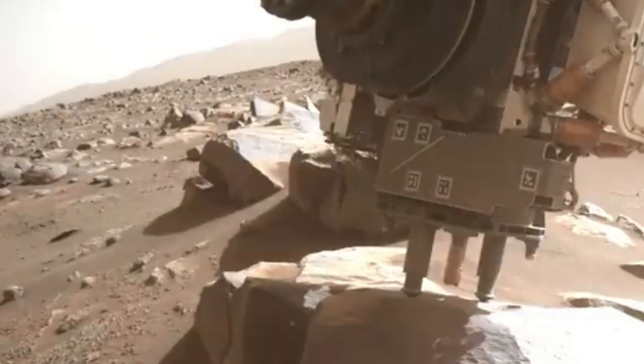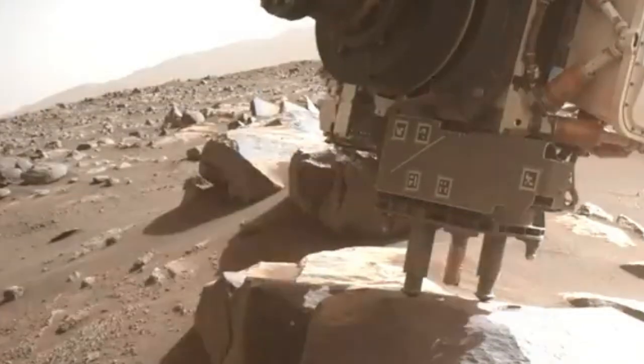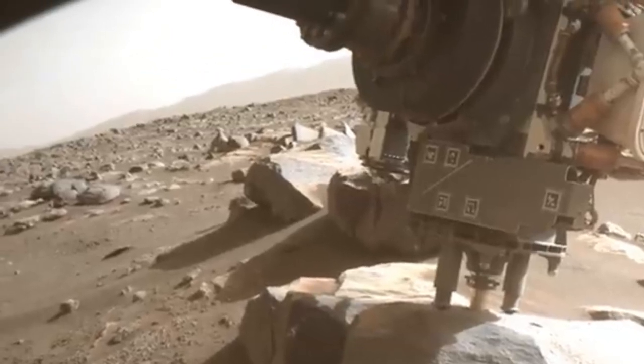Meanwhile, the Ingenuity helicopter takes to the sky for its 20th flight, scouting ahead for the rover and taking some color pictures of the terrain. The ground beyond the rocks looks relatively safe.